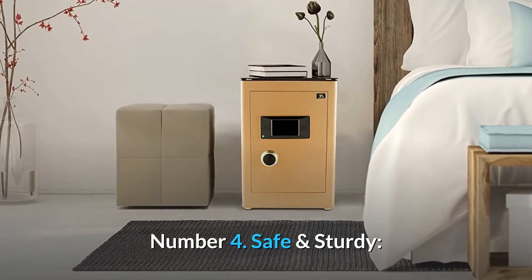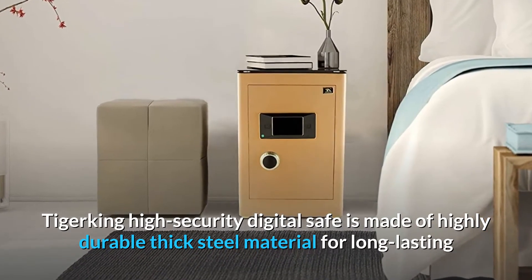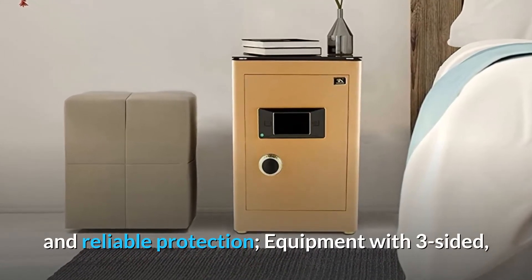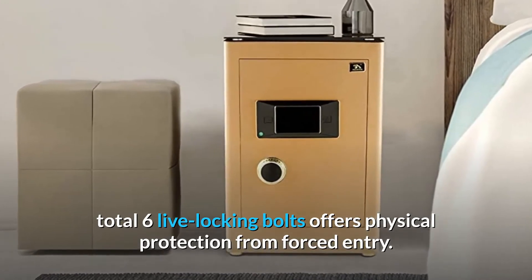Number 4: Safe and Sturdy. The Tiger King High Security Digital Safe is made of highly durable thick steel material for long-lasting and reliable protection, equipped with three-sided — a total of six live locking bolts — offering physical protection from forced entry.